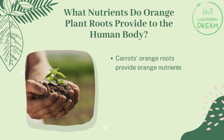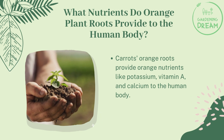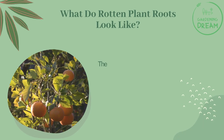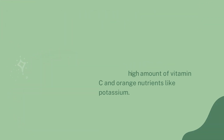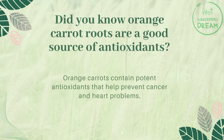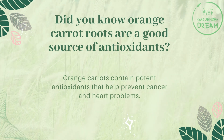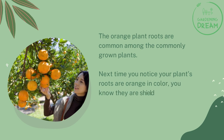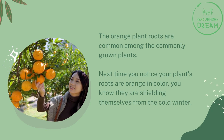What nutrients do orange plant roots provide to the human body? Carrots' orange roots provide nutrients like potassium, vitamin A, and calcium. They can also contain a high amount of vitamin C. Orange carrot roots are a good source of antioxidants — orange carrots contain potent antioxidants that help prevent cancer and heart problems. Next time you notice your plant's roots are orange in color, you'll know they are shielding themselves from the cold winter.